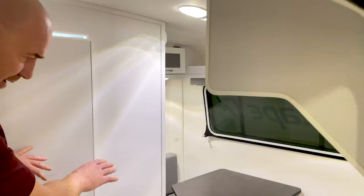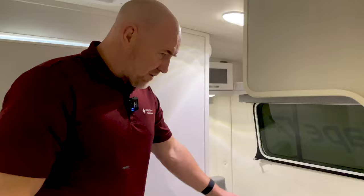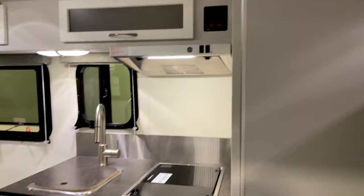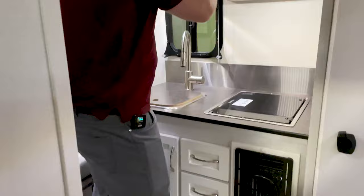If we were in the 17a, the bathroom would be gone and we would have a permanent bed that would come to around here. We don't have a 17a in the showroom, just the 17b. On the 17b standard configuration, we have two dinettes — this dinette here which will turn into a bed, and a dinette in the rear that we've converted into a bed so you can see what this looks like. It's quite a functional, easy-to-move-around-in trailer.